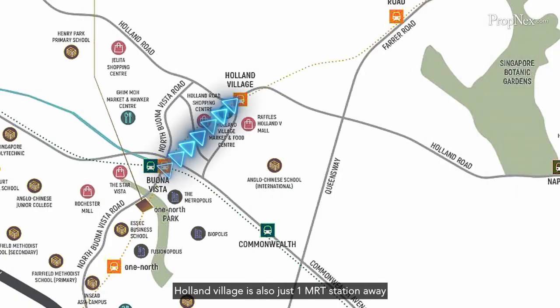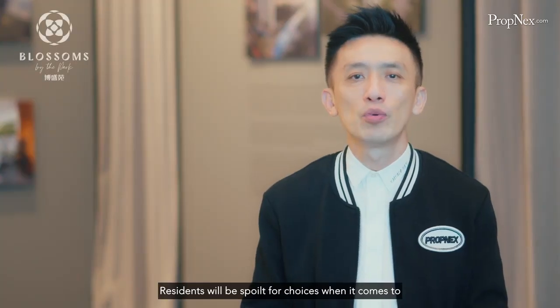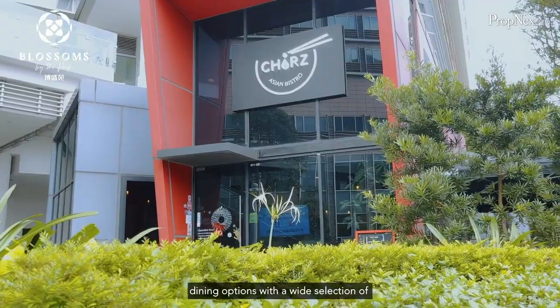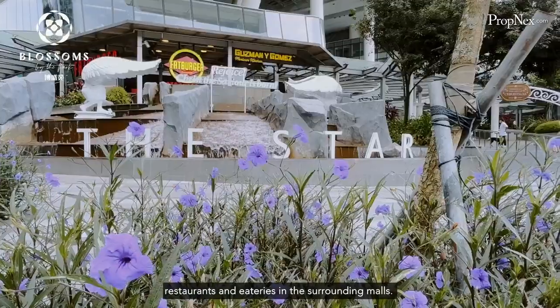Holland Village is also just one MRT station away from Buona Vista MRT station. Residents will be spoilt for choices when it comes to dining options, with a wide selection of restaurants and eateries in the surrounding malls, as well as local and fusion choices nearby.